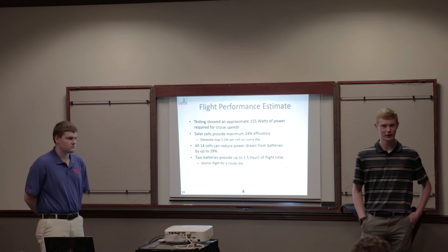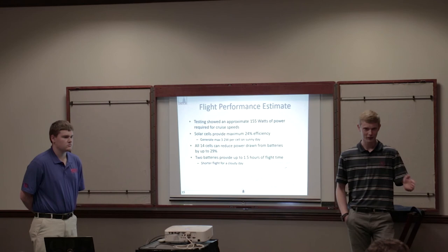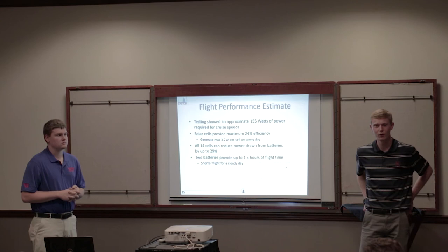A question was asked about what power source is used for takeoff — it's stored battery power. The ideal calculations ignore the extra power needed for takeoff, so actual flight time will be a little less than the estimate. For the competition flight, the aircraft will stay at around 200 feet altitude.